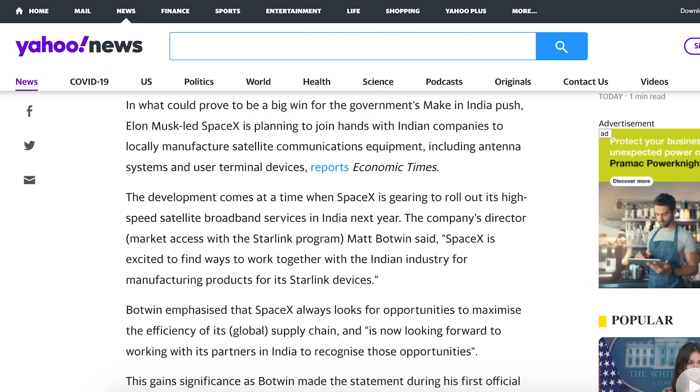To kick off the video, there is some news of SpaceX partnering with Indian companies to produce satellite parts. In what could prove to be a big win for the government's Make in India push, Elon Musk-led SpaceX is planning to join hands with Indian companies to locally manufacture satellite communications equipment, including antenna systems and user terminal devices.